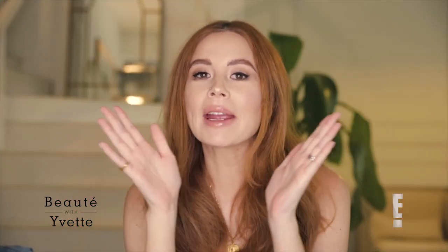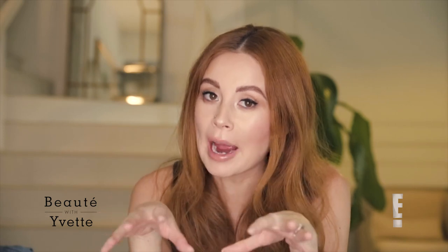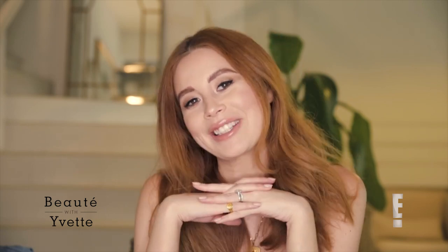Hey guys, this is my everyday makeup look. It is not something that I would wear for camera — I just want to say that now, there'd be plenty more steps. This is more just, you know, heading out, meeting up with friends, having dewy, glowy skin. And if you want to see how I achieve this look, then please keep watching.